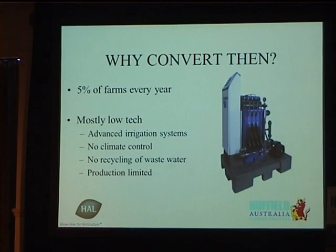So why convert if the soil is still very good? Hydroponics is one of the fastest growing agricultural industries in Australia. In our area, about 5% of growers are converting every year. They're mostly in those low-tech glasshouses. They have very advanced irrigation systems like this one from Holland — this year alone I've probably sold seven of these, so seven new farmers this year. They've got no climate control systems, no recycling of waste water, which means any water that goes in comes out straight into the environment. Production is limited by temperatures and water quality. In Adelaide, we'll have 45-degree temperatures and there's just nothing we can do about that, even in high-tech greenhouses.